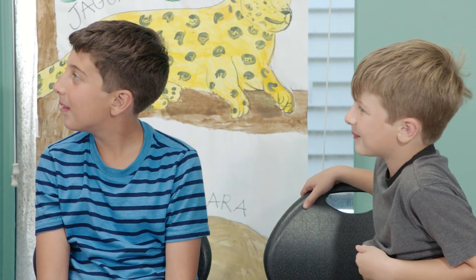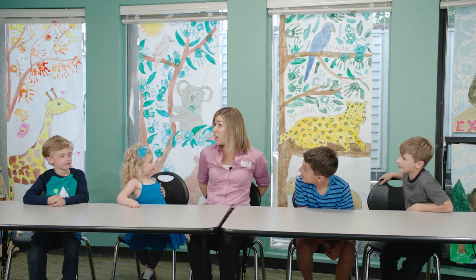I got an idea. What if we imagine what we're imagining, but put it on paper?